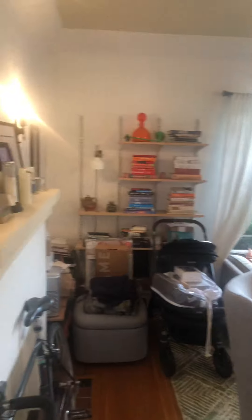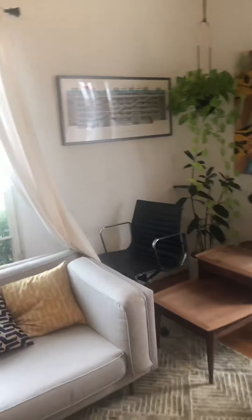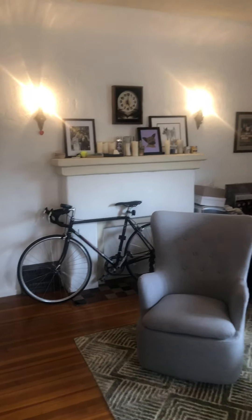Beautiful wood floors. Right off the living room there's a walk-in closet — as you can see, you could drive a small car in here. Nice views here. It's close to Melrose, between Melrose and Beverly.